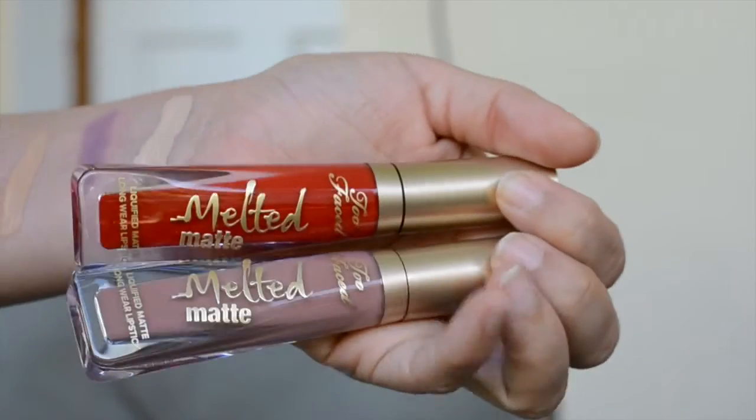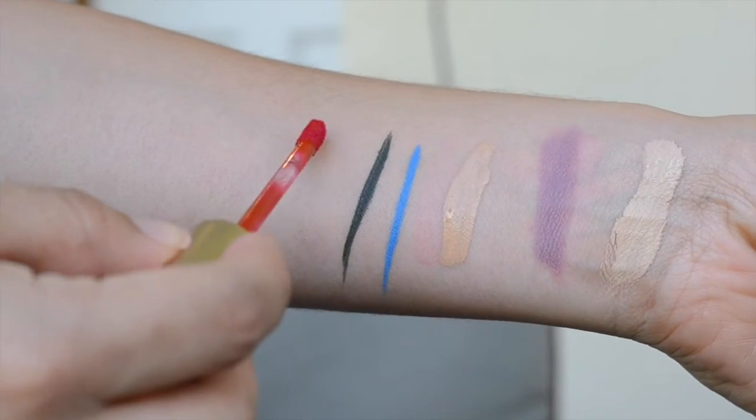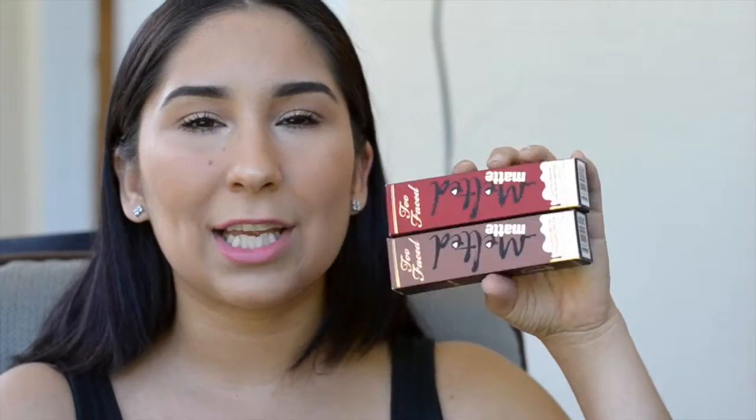I finally get to try out the new Too Faced Melted Matte Liquid Lipsticks. I cannot wait to tell you guys about these — I am super excited. If you guys haven't tried them, you need to try them now. I got Cool Girl and I got Lady Balls. Lady Balls is a typical, nice, beautiful red and it's a matte. These are just amazing.